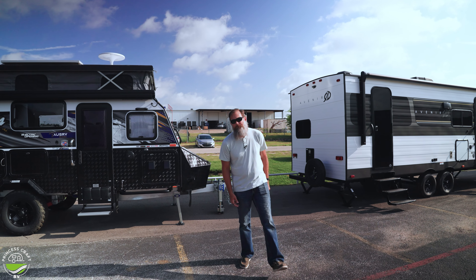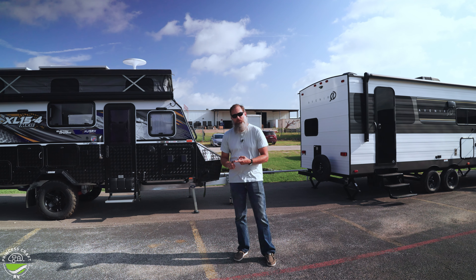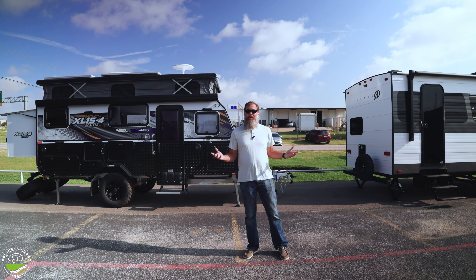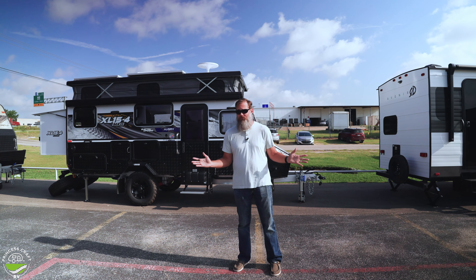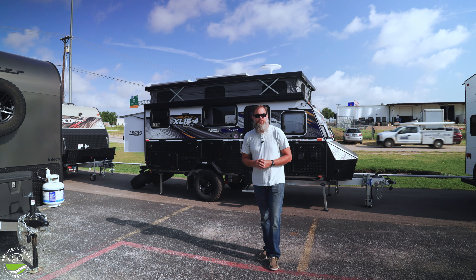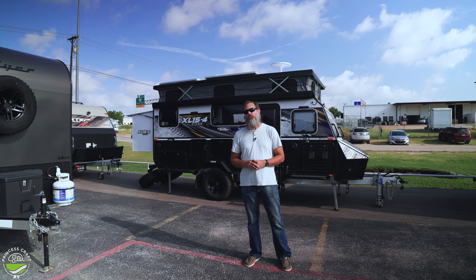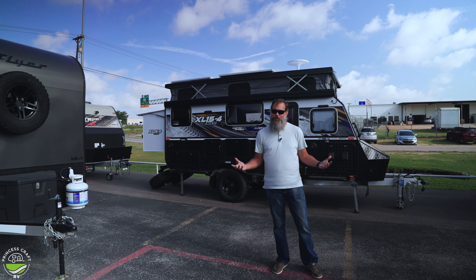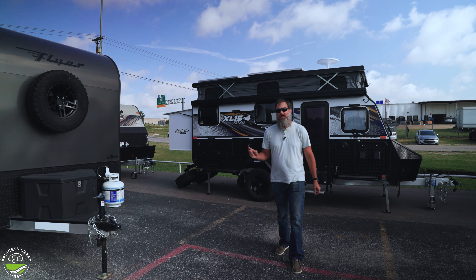Here at Princess Craft, we kind of built our reputation on being friends to the niche markets. We covered the lightweight towable trailers, particularly things like teardrop trailers. We also became one of Texas's largest truck camper dealerships — the slide-in truck campers. When the market started to develop and manufacturers started coming out with things that are a little bit more off-road capable, we started to explore that niche as well, which is why we're talking today about MDC USA and Intech RV.